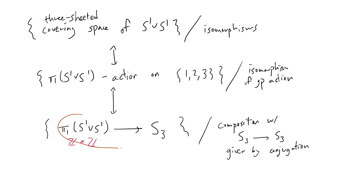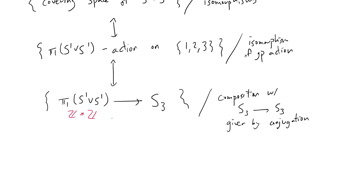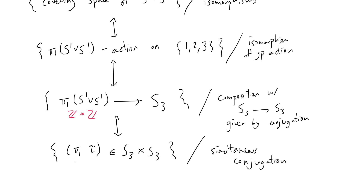What I mean is: if I have two homomorphisms from the free group on two generators to S₃, and one is obtained from the other by composing with a conjugation map on S₃ by some element, then we consider those two homomorphisms to be the same. And since the free group on two generators corresponds to two elements of S₃, this corresponds to a pair (σ, τ) in S₃ × S₃. This condition then translates to modding out by simultaneous conjugation — if I can conjugate σ and τ by the same element of S₃ and obtain σ′ and τ′, then we consider those two pairs to be the same.